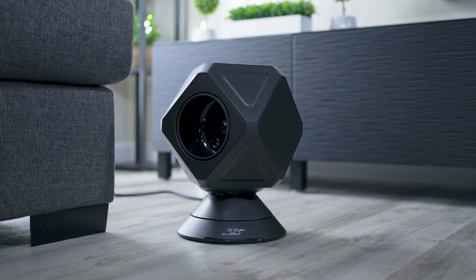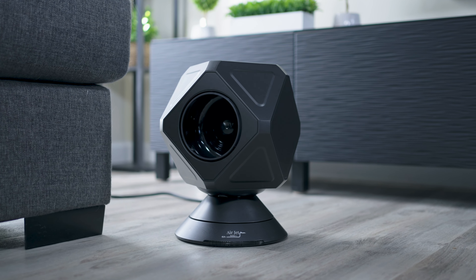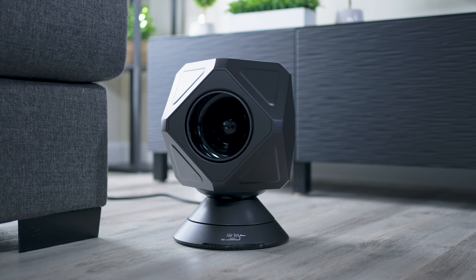Enjoy five modes and ten fan speeds. Experience comfort and savings with the AirJet Series 1.